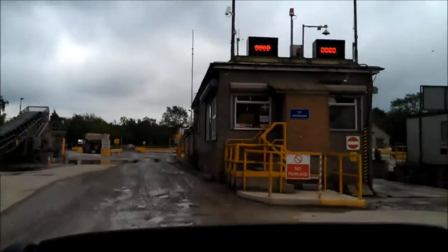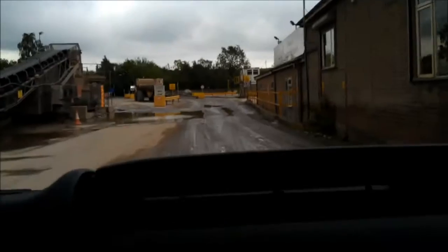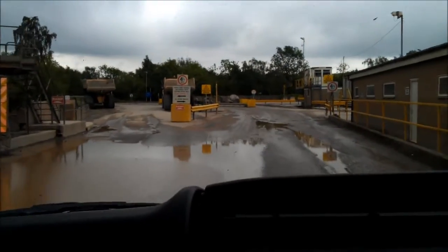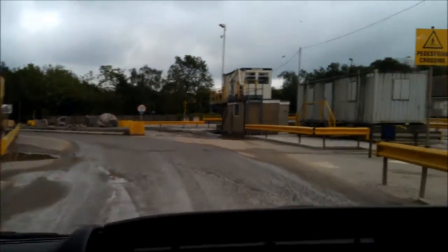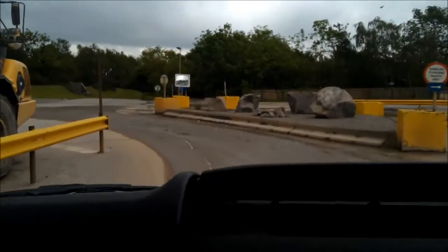This is our main weighbridge just here. We actually have six weighbridges just to cope with the volume of demand at busy times. Over on our right, in the big long building there, that's our main laboratory just for this site.